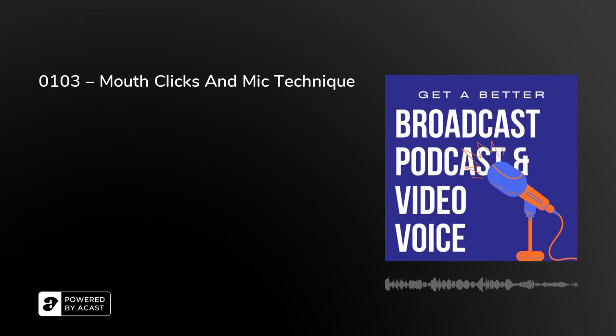Proximity — in other words, how close you are to the mic as you're talking. Projection — how loudly you're speaking. And the levels, the actual input control on that microphone.